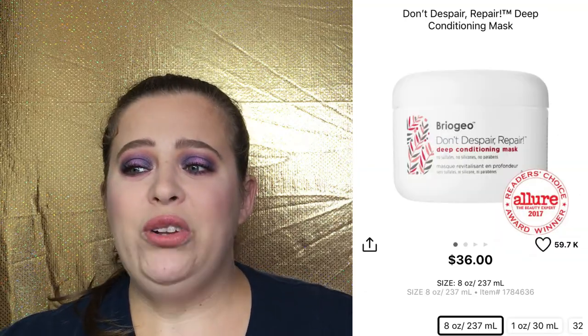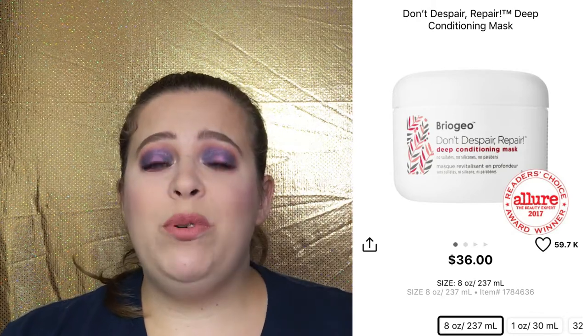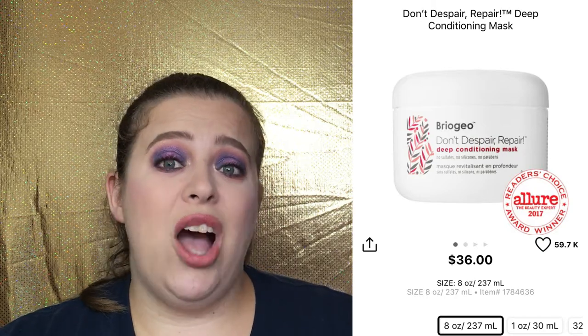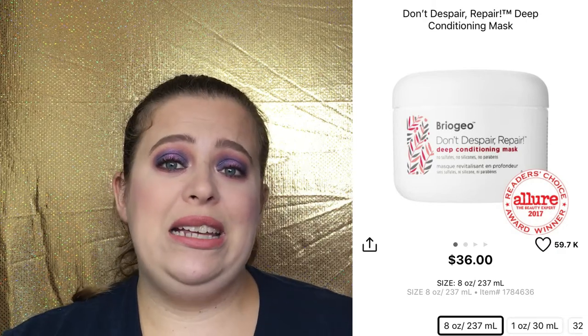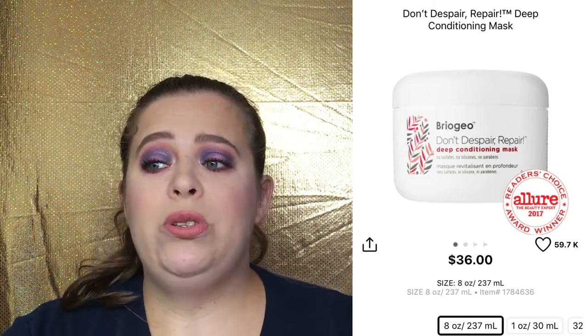Let's jump to hair care. Briogeo actually has some of my favorite products — I was able to try them through my Sephora Play and really enjoyed what they have done for my hair. This right here is their Don't Despair, Repair! Deep Conditioning Mask. The full size is $36 for eight ounces. If you haven't tried it and want to, they do have a mini size — one ounce for $9. I would definitely start with the mini size and if you like it, pick up the full size during the next sale. It is good for all hair types and restores moisture, creates vibrancy, and prevents future damage.